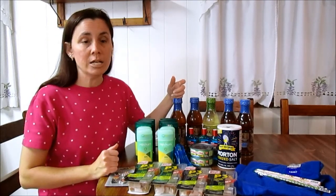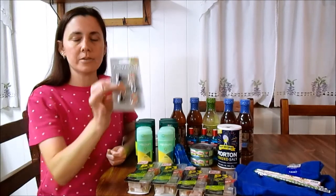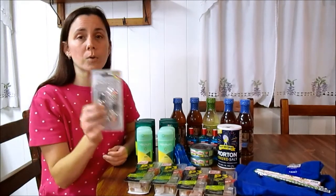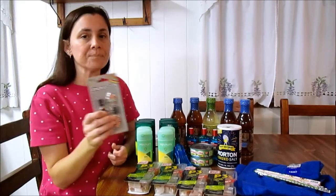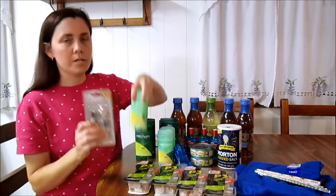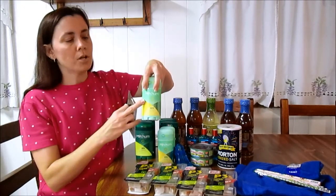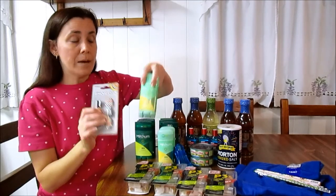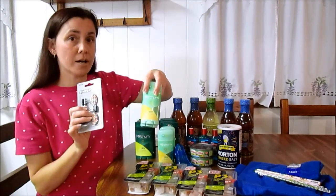I wanted to use the $1.50 register reward I had just earned from the Gold Peak tea. So I went to the clearance aisle — the back to school aisle — where they have a lot of clearance items, and I got some fancy paper clips that were on clearance for 49 cents each as my filler. So with two Mitchums, one pack of clips, two $2 off coupons, and the $1.50 register reward, I paid 97 cents out of pocket.